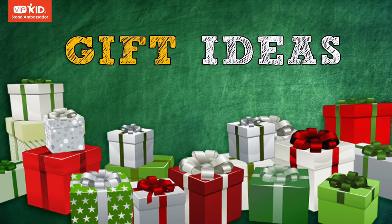My name is Teacher Michael and welcome back to another VIPKid brand ambassador video. In this video, I'm going to give you three amazing gift ideas for any online teachers in your life. So if you have someone in your life who is an online teacher and you've been racking your brain trying to think of what you can get this person, whether it's for the holidays or a birthday or some other special occasion, this is the right video for you.